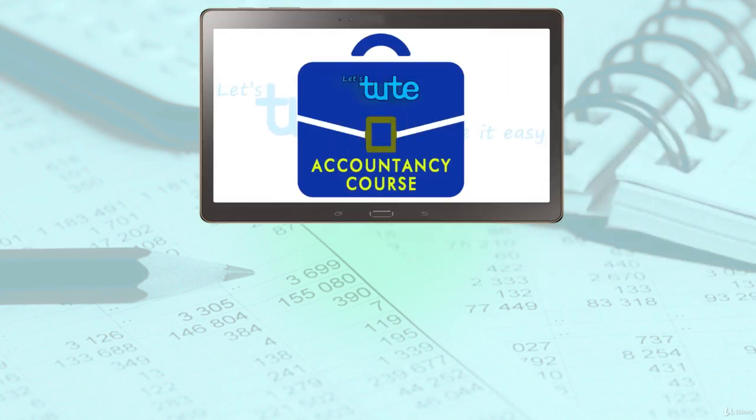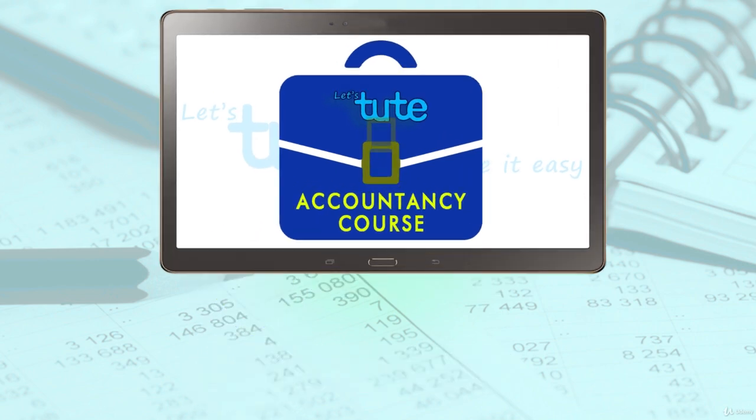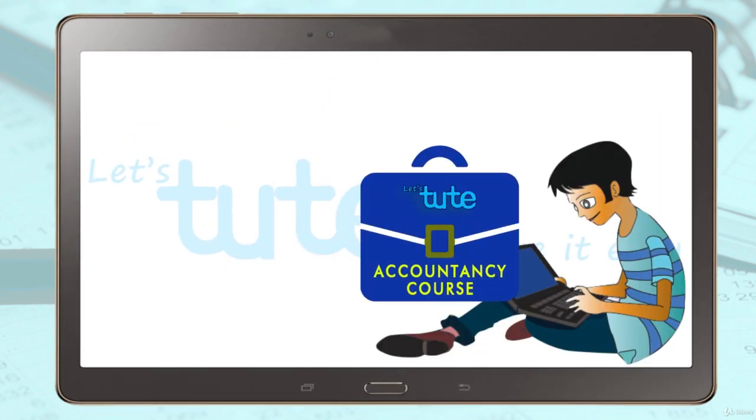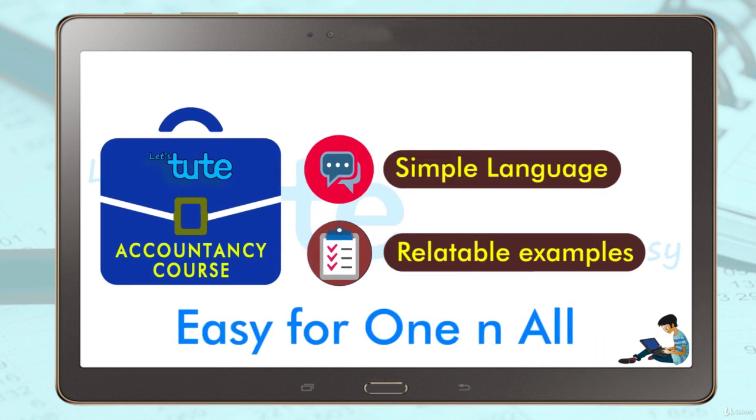This is a basic level course and it will be beneficial to you whether you're a student or a professional. Anyone with an interest to learn should take up this course. We've used simple language and relatable examples to make it easy.